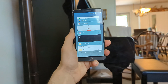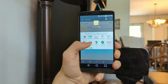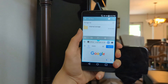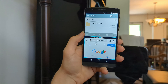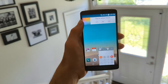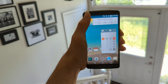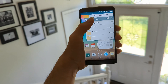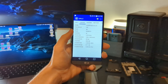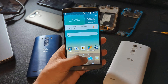Multitasking is also something the G3 handles quite well. Dual Window Mode lets you use two apps at the same time by dividing them into two resizable windows. This only works with a few apps, but it's still a pretty cool feature. There's also a feature called Q-Slide that lets you open a small selection of LG apps in a floating window that overlays whatever app is currently running and can be moved around and resized similarly to how a computer works.